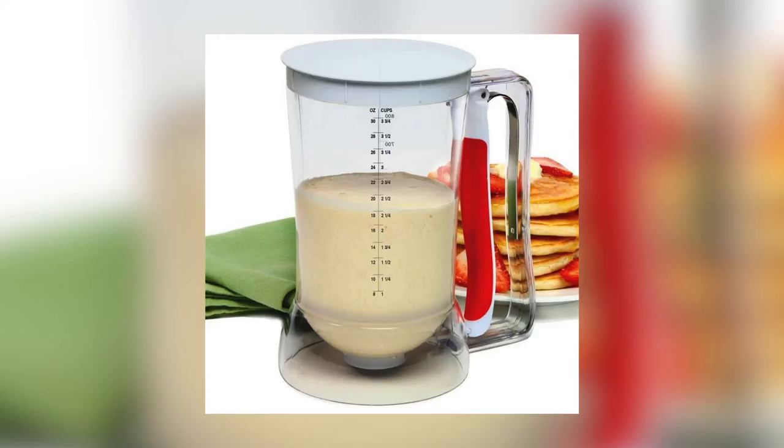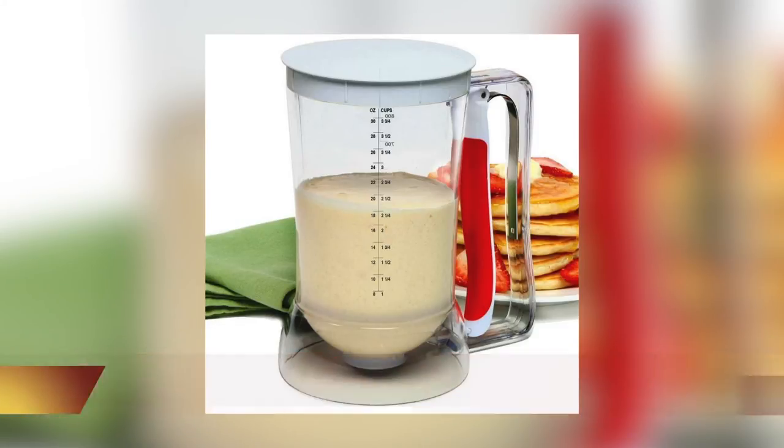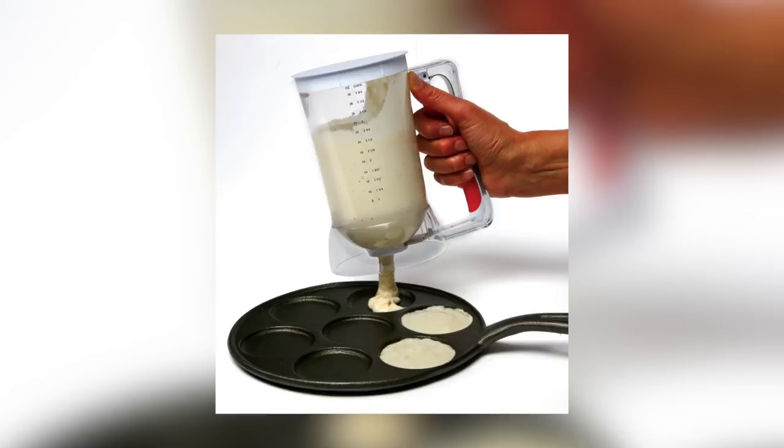A lot of South Asians are baking now — it's one of the new trends. One of the products that's popular on the market now is the batter dispenser. Quick and easy when you're whipping up things like waffles and pancakes — you just fill the batter in and you're able to dispense equal and separate portions quickly.